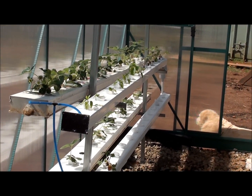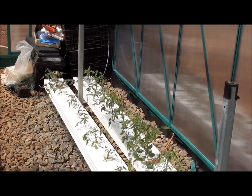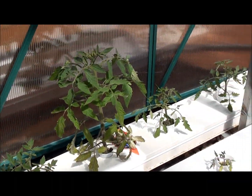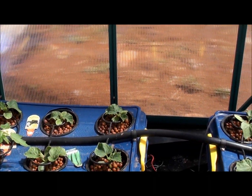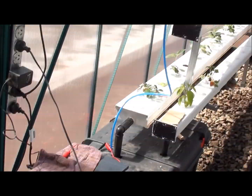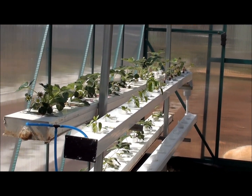So as you can see there's lots going on in the greenhouse this week. Everything's growing really well and hopefully we will see our first fruit next week with the strawberries.